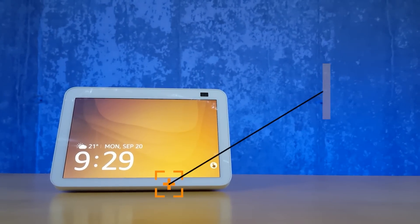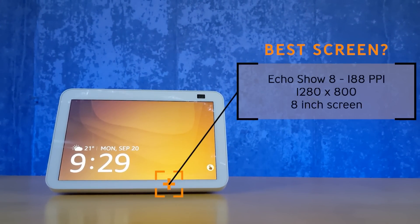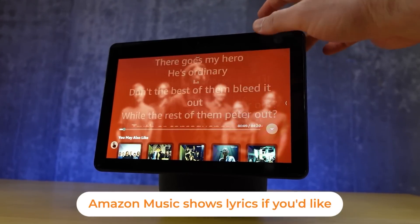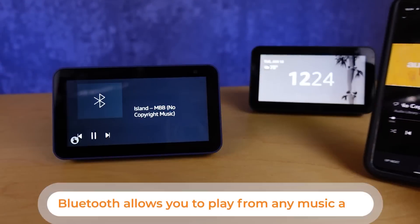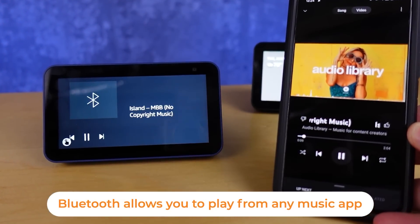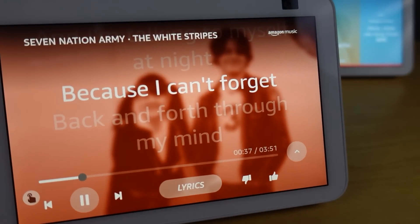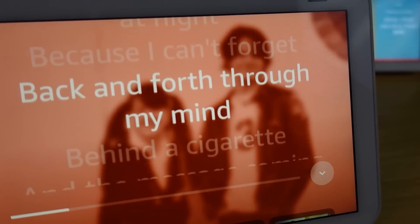I'm going to make a quick recommendation: if you're really buying this device for the screen, the one that splits cost versus screen size the best is the Echo Show 8 — that's the one I'd be looking at in most cases if you're looking to consume video content. There are statistics showing the most likely thing you'll do with these speakers is play music or other audio content, making that a really critical component to the decision, even if you're not going to use the speakers a ton.